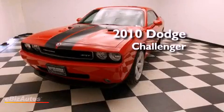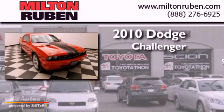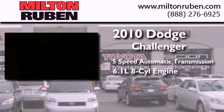This is a 2010 Dodge Challenger. This coupe has a five-speed automatic transmission and a 6.1 liter V8.